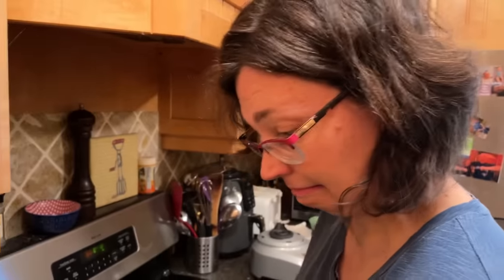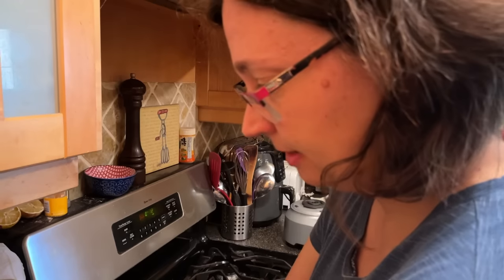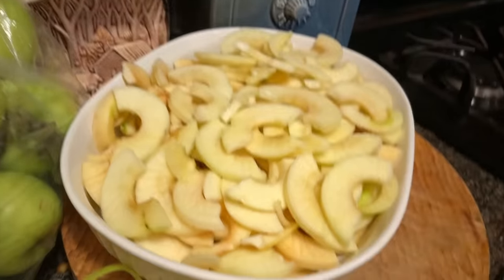Here's the thing — you take the dish that you want to bake it in and you just fill it as full as you like. I like it really full, I like a lot of fruit. If I don't have a lot of apples, I'll just mix in another fruit, like something we have frozen, and just fill it. It's kind of like a pie — just fill her up.